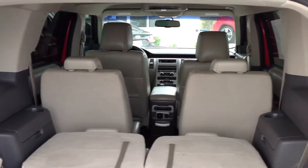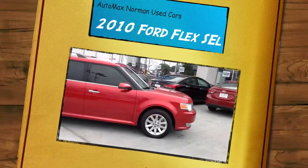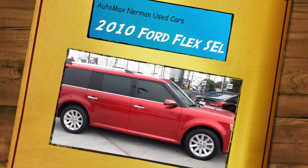551 North Interstate Drive, or call 405-364-2000. Automax Hyundai Norman, where the deals are automatic.